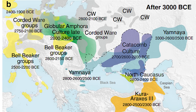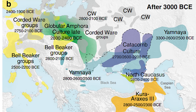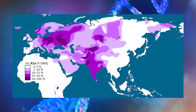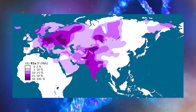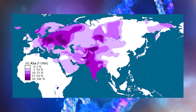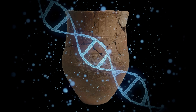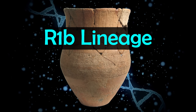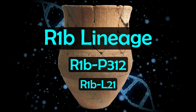The Bell Beaker and Corded Ware people did carry steppe ancestry, but they also mixed with the earlier peoples of Europe. The picture is more complex than steppe peoples completely wiping out the previous populations, as there was mixing and intermarriage. Corded Ware males tended to carry R1a and had a greater impact in Eastern Europe, while Bell Beaker males mainly carried R1b — notably the R1b-P312 branch and the later subclade R1b-L21.